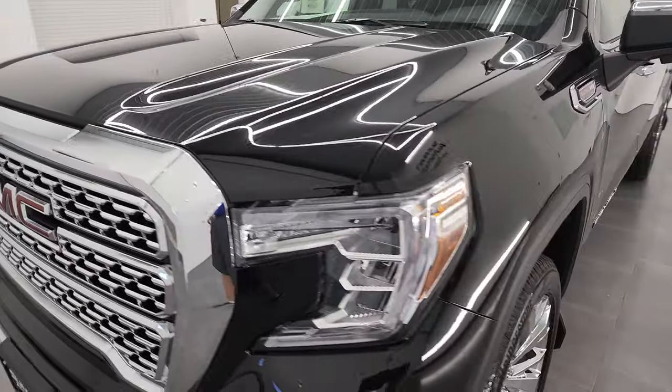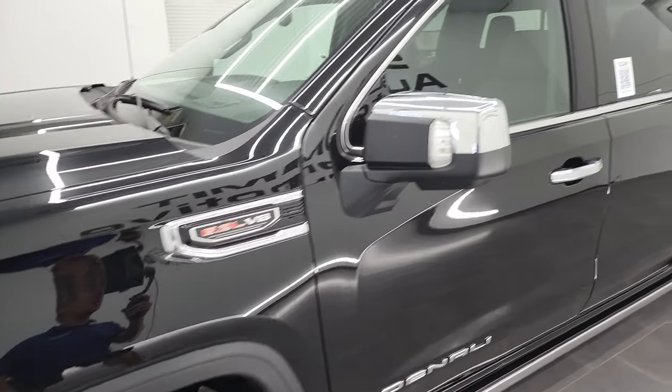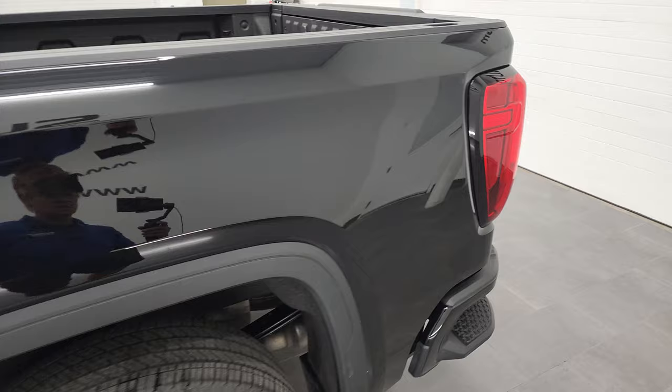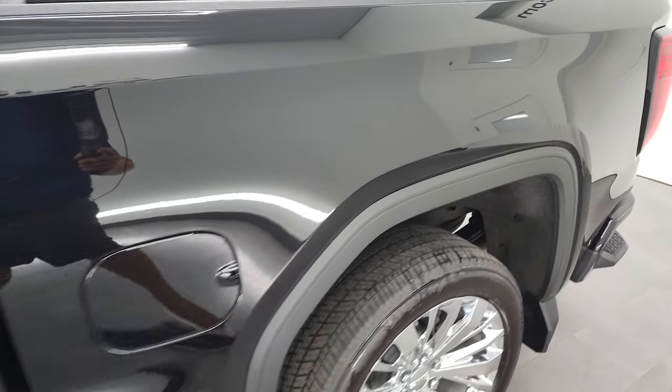Ebony Twilight Metallic is the color. I shoot all my videos in 4K so if you have HD capabilities on your computer, tablet, smartphone or television I highly recommend turning them on right now because it is your best way to check out the quality, condition, options and cleanliness of the vehicle before seeing it in person.